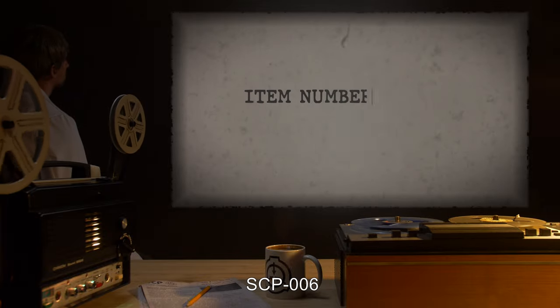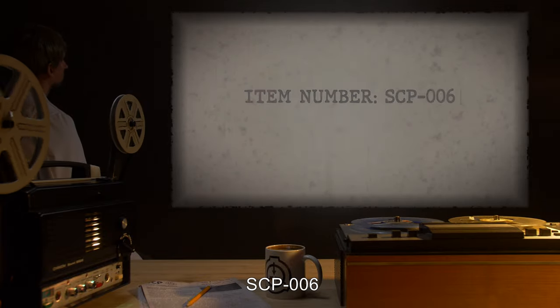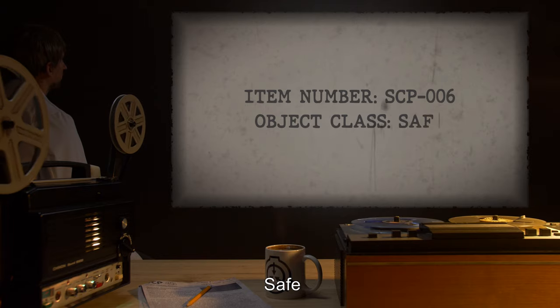Item number SCP-006. Object Class: Safe.